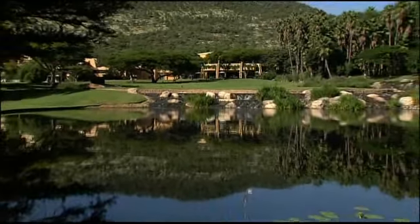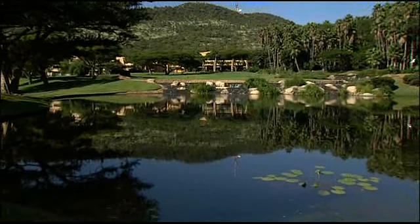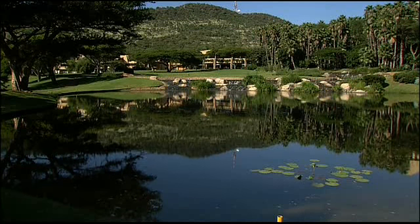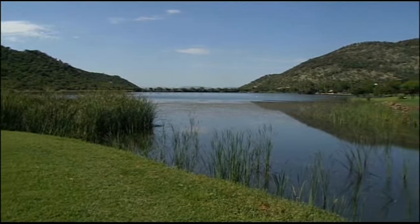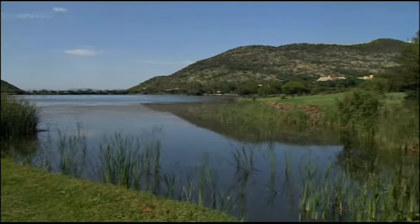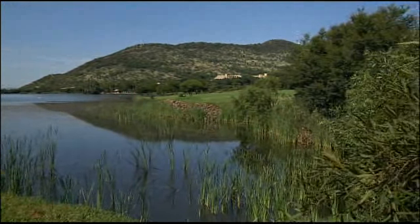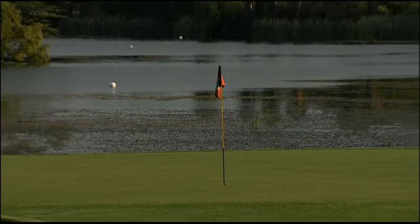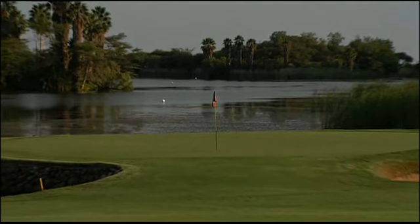The Gary Player Country Club is famed as one of the most difficult and challenging golf courses in South Africa. That is why this course is chosen for the annual Nedbank Million Dollar Challenge. The tournament carries a prize of one million dollars, so nearly every top player in the world plays on this course.